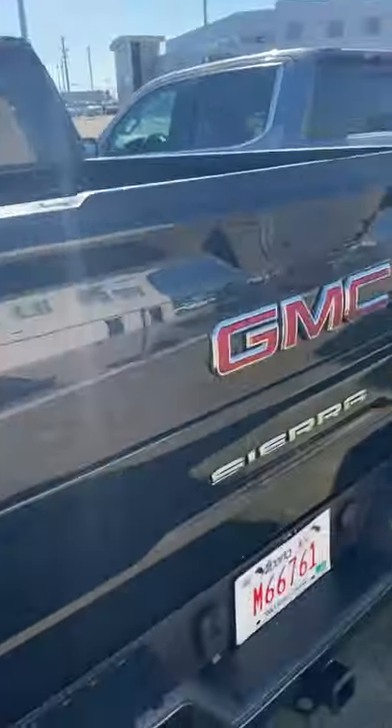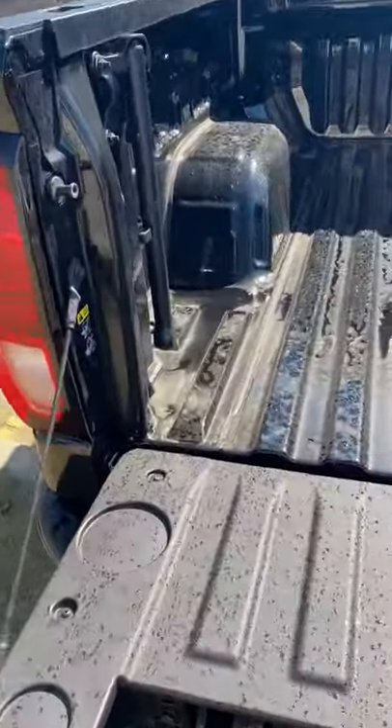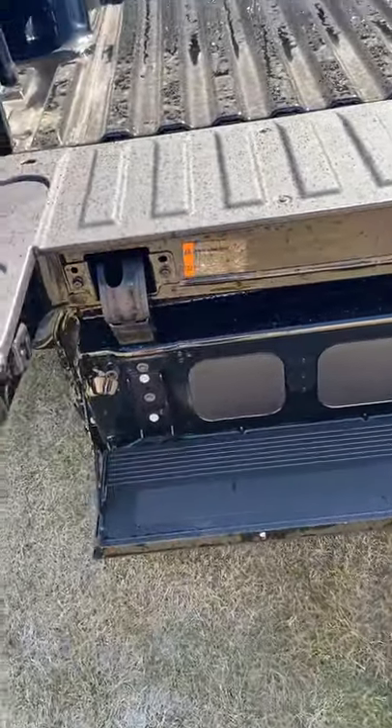I'm going to show off the MultiPro tailgate here. It's a six-way tailgate. I'm just going to show you the coolest way that it opens. Just like that — push two buttons and you got a little side step that comes in and out, and a little handlebar to get in and out of the truck. These ports here, we often install marine grade speakers into there for tailgating parties and whatnot. It's pretty cool.